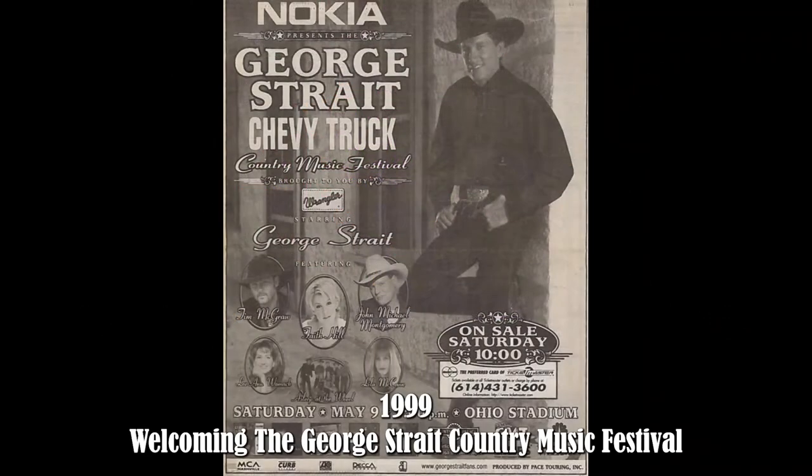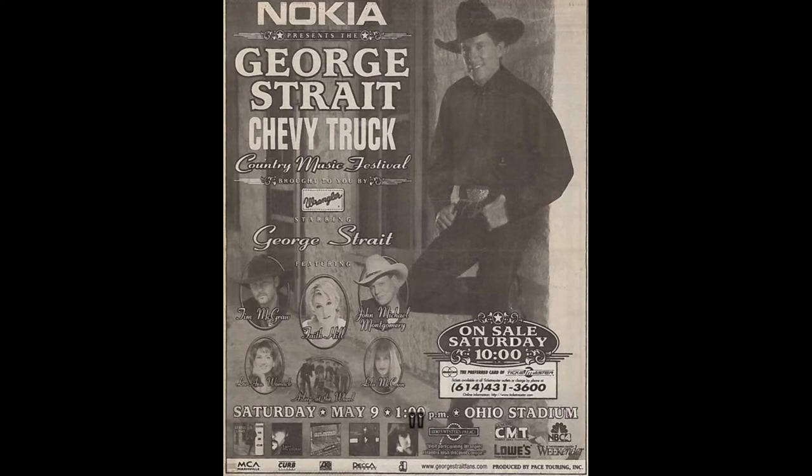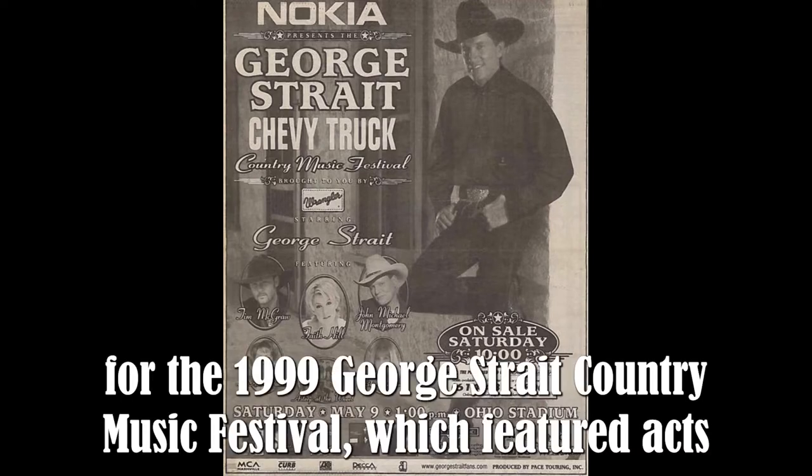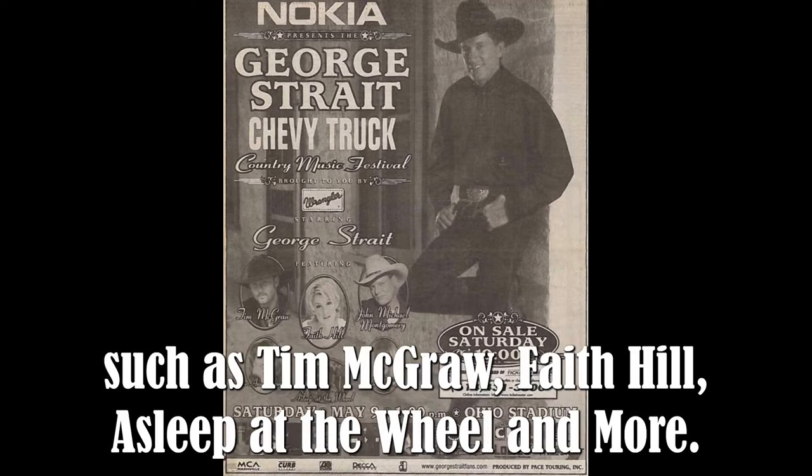1999 — welcoming the George Strait Country Music Festival. The 1999 George Strait Country Music Festival featured acts such as Tim McGraw, Faith Hill, Asleep at the Wheel, and more.